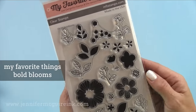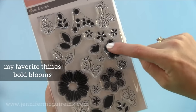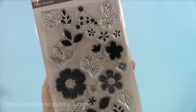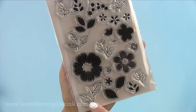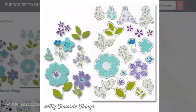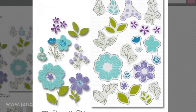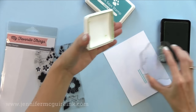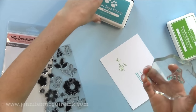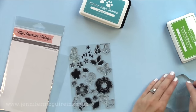Another stamp set you can use in many ways is the My Favorite Things Bold Blooms set — I actually re-bought it because I couldn't find it. You can see all the different basic images you can stamp on top of each other. I like the outline of the leaves that you can stamp the solid part inside to save time on coloring. I just wanted to show you very quickly how the little berry blossom is so fast to stamp — first stamp the leaves in green ink, then the berries in blue, and since they're all together on one stamp, just two stamps and you're done.